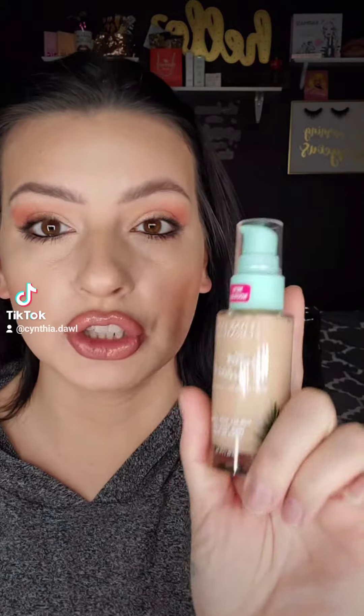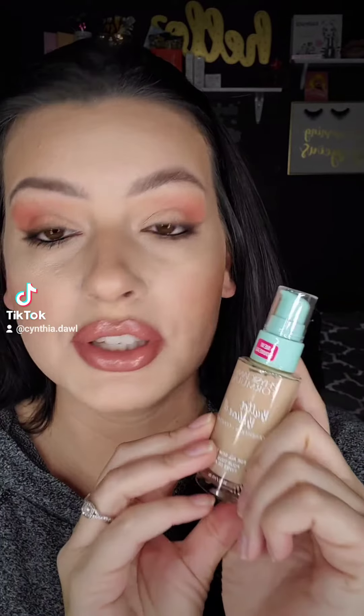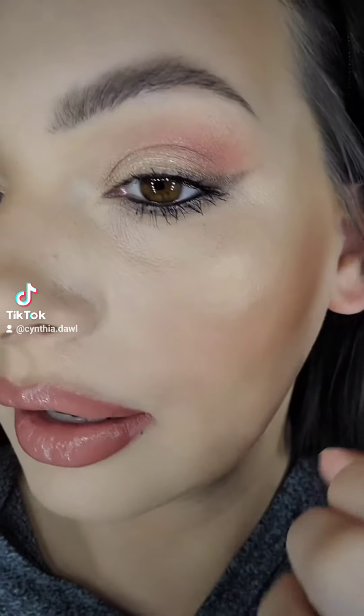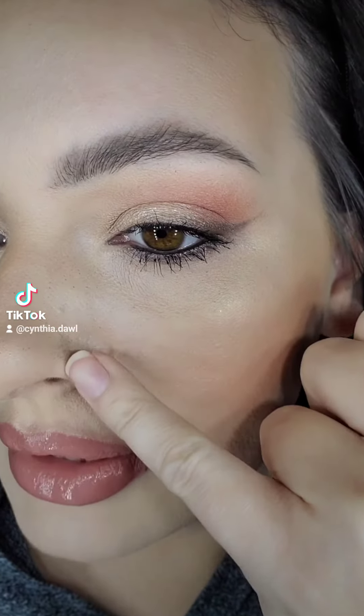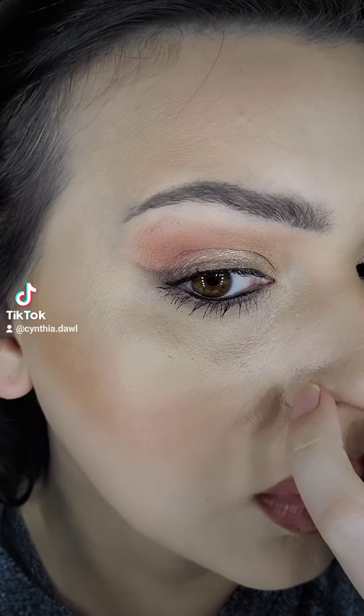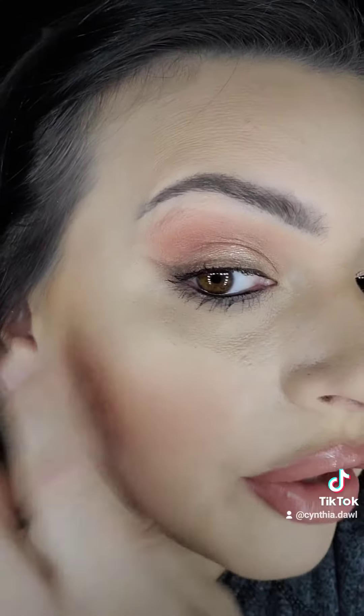Hey, I just wanted to share with y'all — I did a full face of Physicians Formula using the new foundation, the Better Believe It, in the shade Fair to Light. It is full coverage, but it just feels super heavy on my skin. It doesn't look that bad on camera, but in person it just doesn't look that great. It's separating already around my nose and you can really see my pores. There's also eyeshadow fallout.